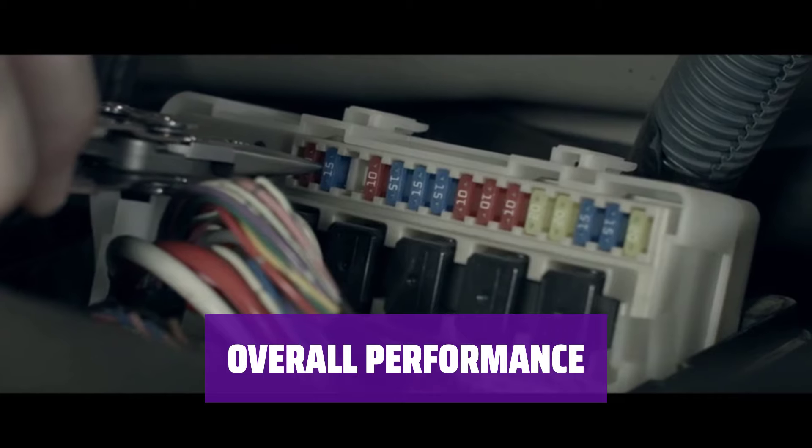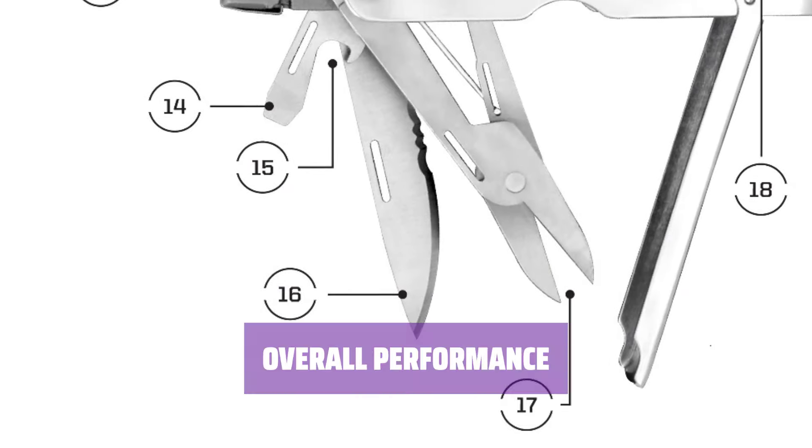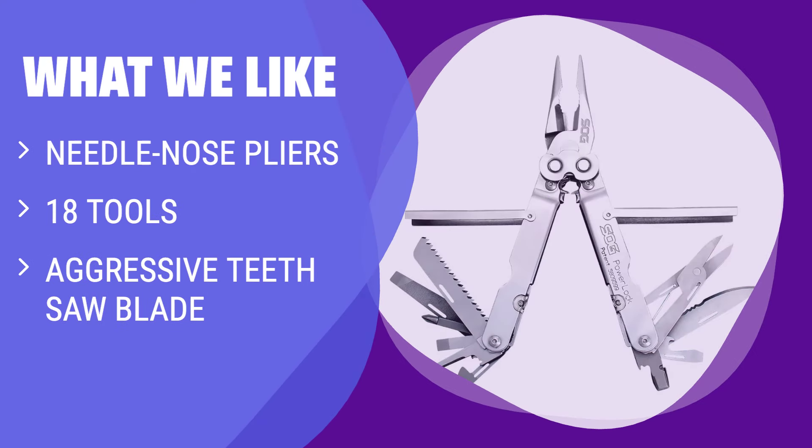Most tools performed up to expectations, making tasks such as opening bottles, cutting, and measuring easy and efficient. What we like: If you need a multi-tool with true needle-nose pliers and 18 tools to choose from, the SOG Power Lock is the one you should consider. It also features an aggressive teeth saw blade for quick work of cutting through various materials.